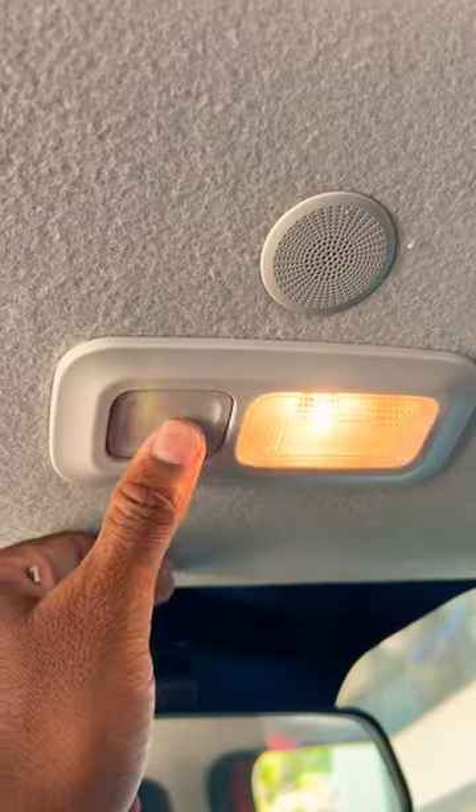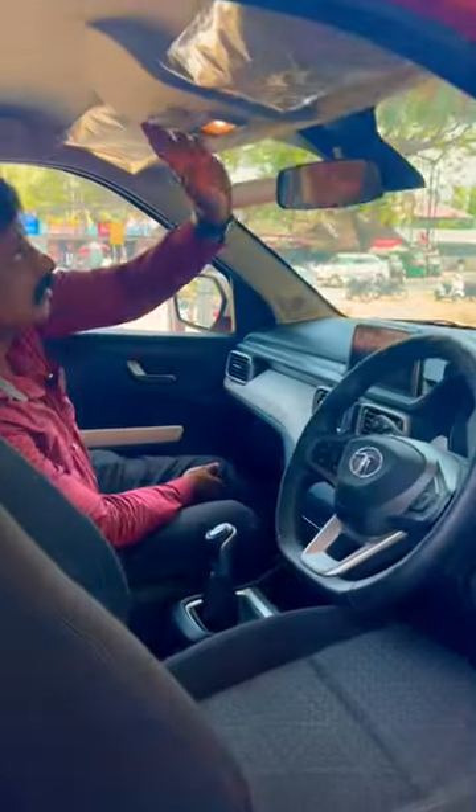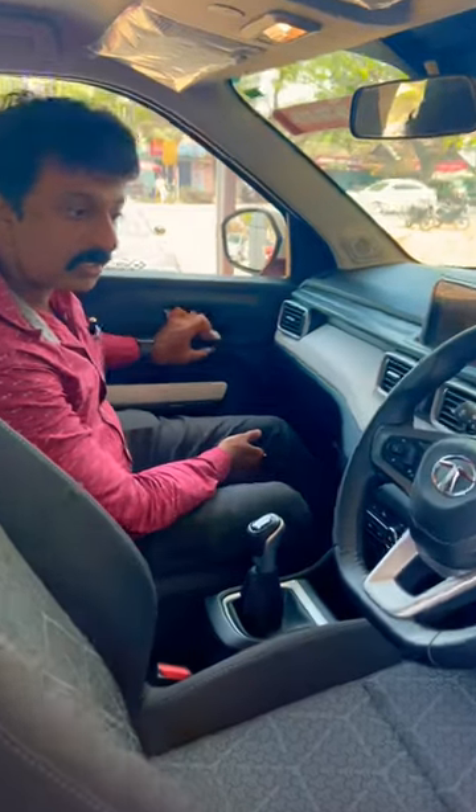We've got a light on. It's a light on. There's a light on. If I open the door, it's a light on. And if I open the door, it's a light on.